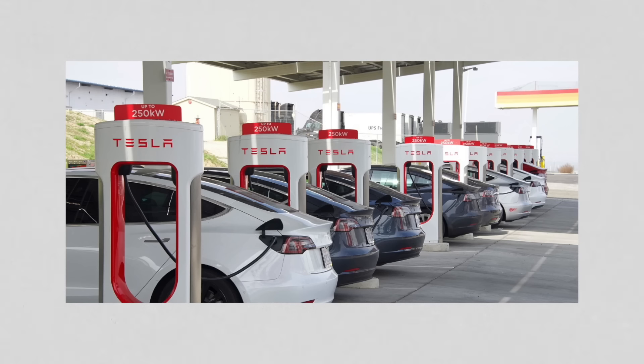Tesla also charges more for electricity for non-Tesla vehicles at Superchargers. As a Tesla owner, that's not bad — it might help make stations less busy. The big fear was that if we open up the networks, they'd be even more crowded. Charging non-Tesla owners more might help with that, though if you're looking at EV adoption as a whole, you might feel differently. Put it in the comments.